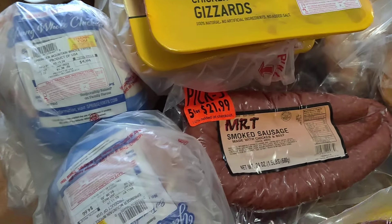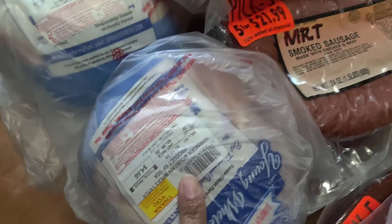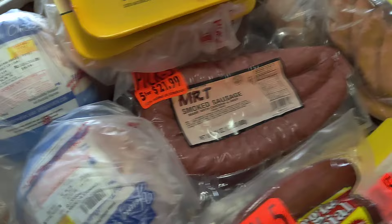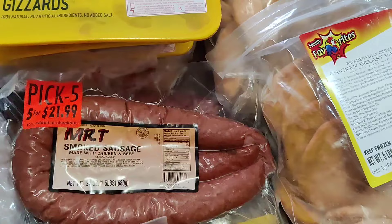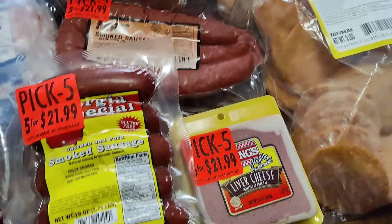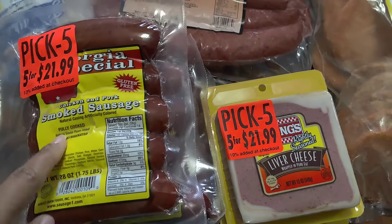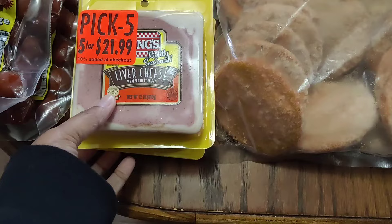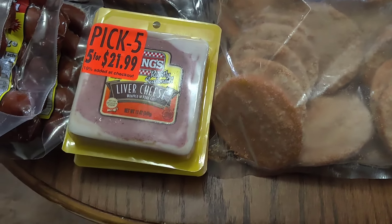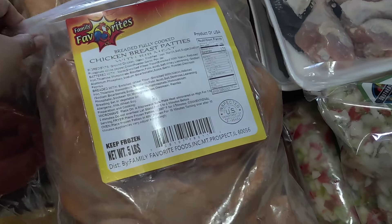Then he got the whole fried chickens at $4.44 and $4.66. With the pick fives, he got two packs of Mr. T smoke sausage — y'all know those are one of our favorites — and then three packs of the Georgia Special chicken and pork sausage, and three packs of liver cheese. They got some for them and some for sis and mom.